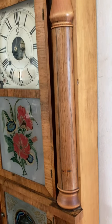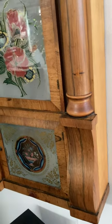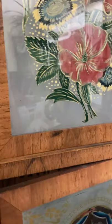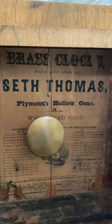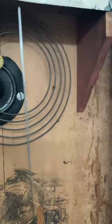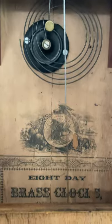This clock is a time-and-strike movement. It strikes every hour with the number of gongs of the hour on a pretty impressive-sounding coiled gong. It is a weight-driven clock, and it has what's known as a lyre movement, which, unfortunately, you can't see because it's behind the dial. But I'm very fond of this clock. It has taught me a lot about how American clocks work, and I'm very excited to show you how it works and what it sounds like. Enjoy!